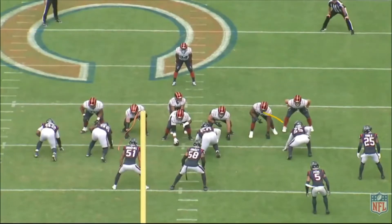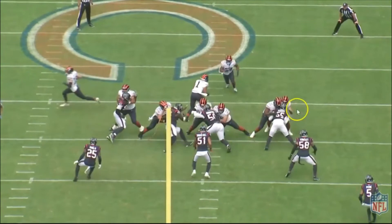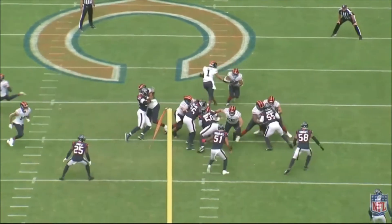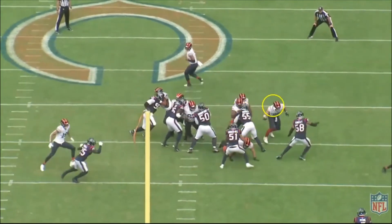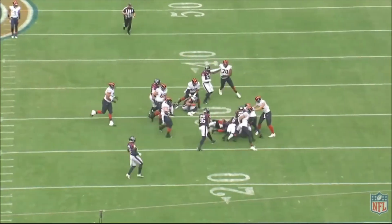Now I want you guys to watch the double team block here by Braxton Jones and the tight end. They're going to do a great job turning number 55 at the point of contact. As soon as the ball gets snapped, they both make contact, and Jones does a great job turning 55 to the inside, and the tight end gets off of him and seals number 58 outwards. This is a great job by the left tackle and tight end, and the running back picks up almost 10 yards on this play.